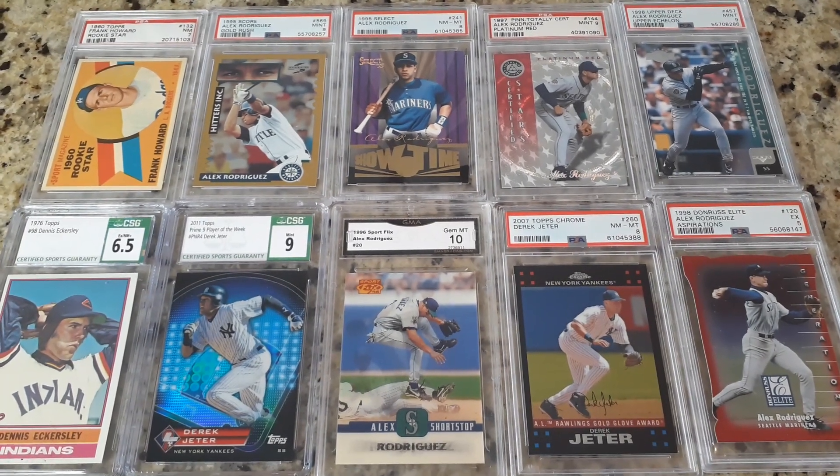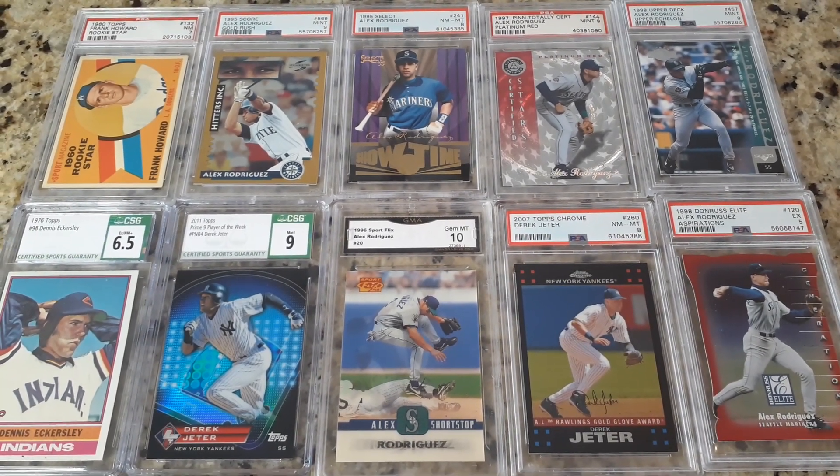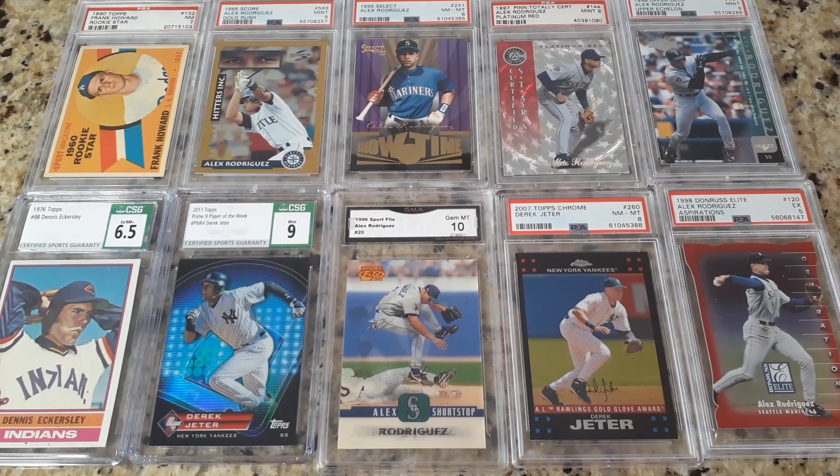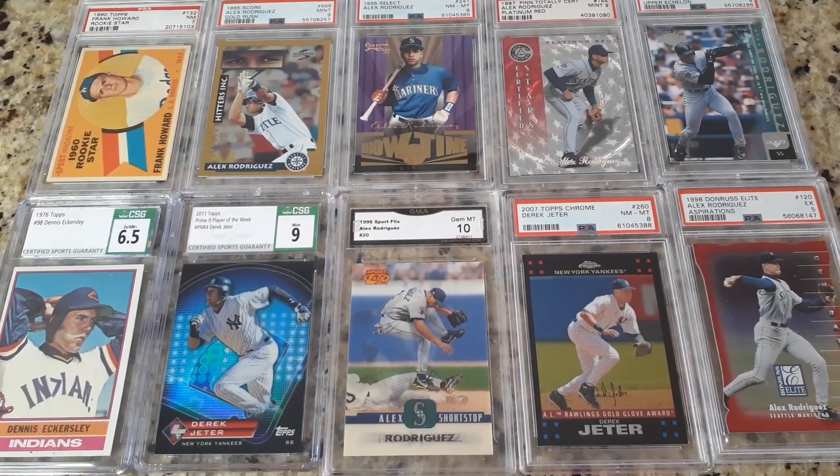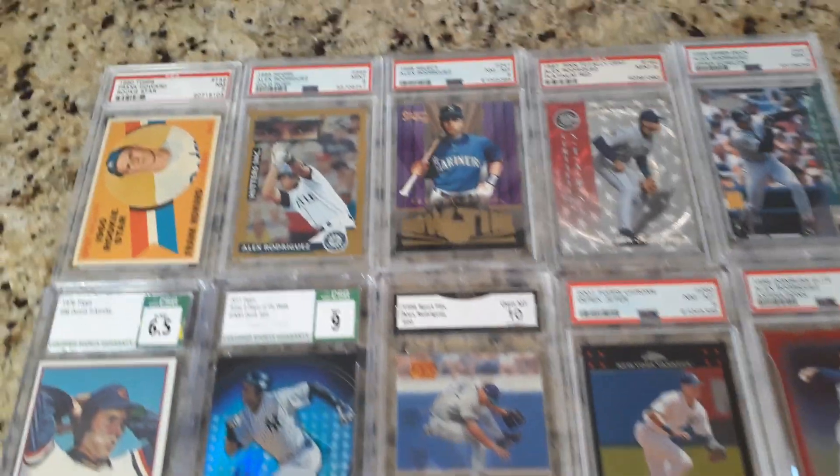Hey everybody and welcome back to the channel. Just a standard quick 10-card, 10 baseball card recap mail day here. So I just wanted to show you, and I'll start with a little vintage for my vintage fans.